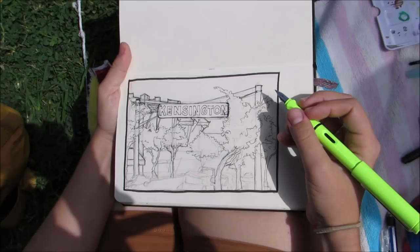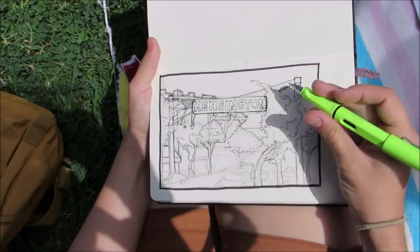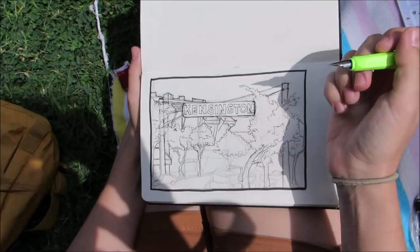Rachel, what's your favorite sketch tool? My favorite sketch tool is this Lamy Safari pen. I fill it with waterproof ink so I can easily go over it with watercolors when I'm done.